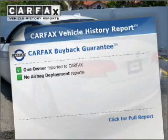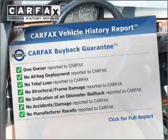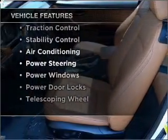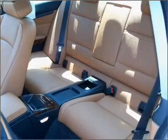Know the history on this ride and greatly reduce your buying risk with the included Carfax Vehicle History Report. Plus, enjoy these notable features that are included in this ride: air conditioning, power door locks, power windows, power steering, and AM-FM stereo.